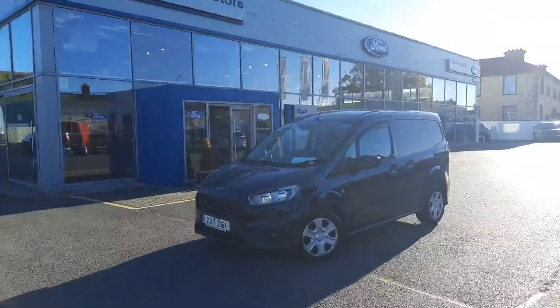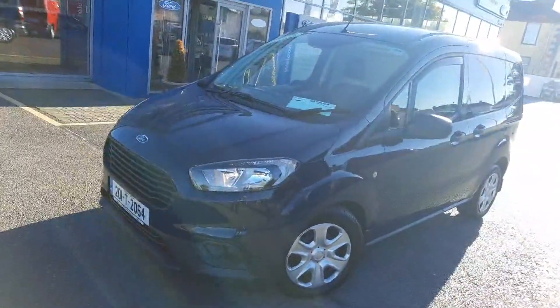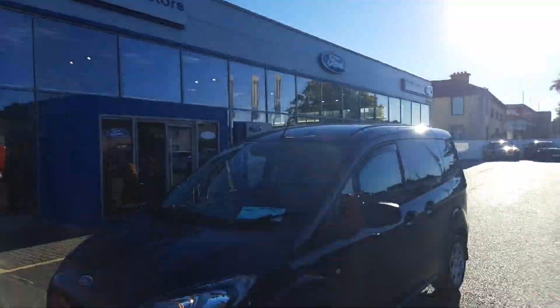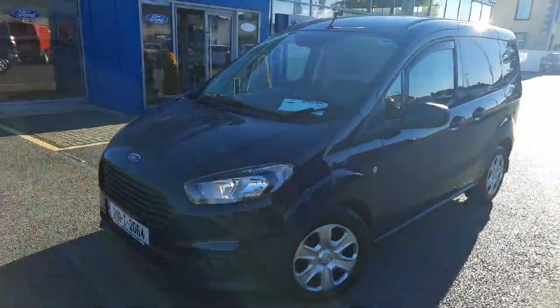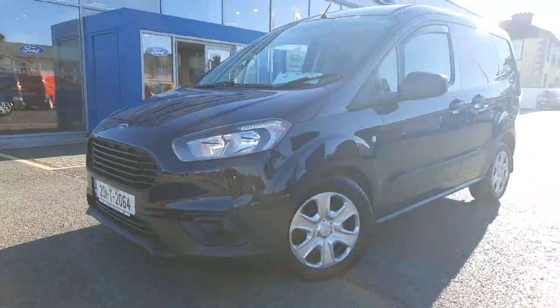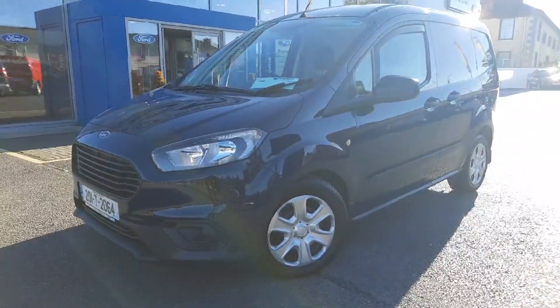Good afternoon, Colin here from Barlow Motors, Clammel. Hope you're well because I am — it is OMG a perfect day here on the Costa del Clammel! Perfect conditions for showing you this dinger of a van. What I call the epitome of a handy-sized van — it's a 2020 Transit Courier.